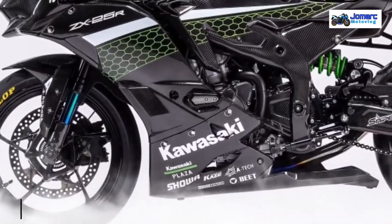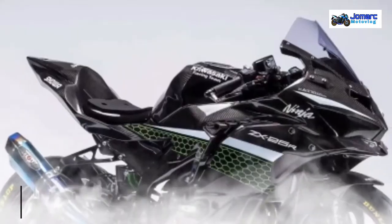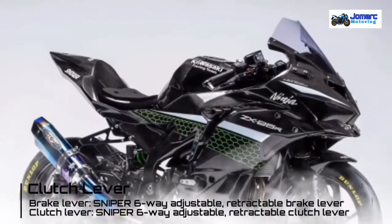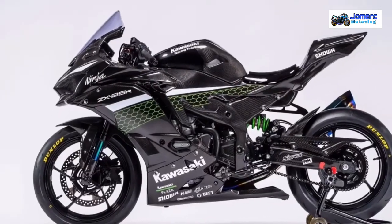Suspension is expected to be upgraded as well, along with rearset foot pegs and adjustable clutch and brake levers. So far, no technical specifications have been released.